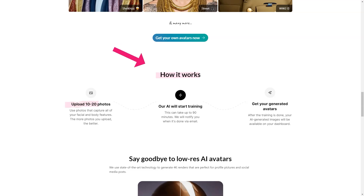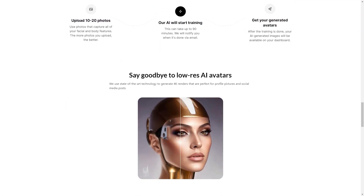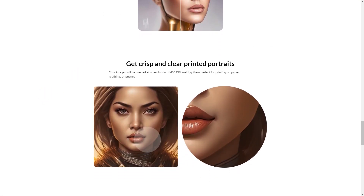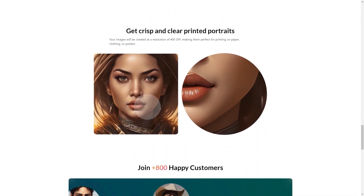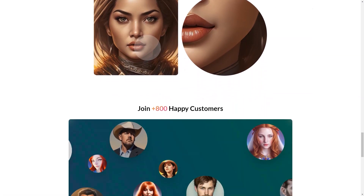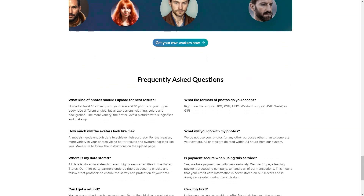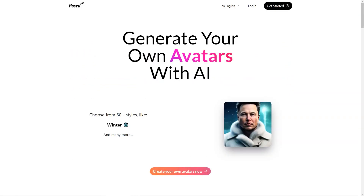The AI technology used by Posed AI is cutting edge and creates highly realistic representations of you, enhancing your facial features to make your avatar look just like you. The images are rendered in 4K quality, so they're perfect for use as profile pictures or social media posts. And if you want to print your avatar on paper, clothing, or posters, the high-resolution images will make your printed products look amazing.